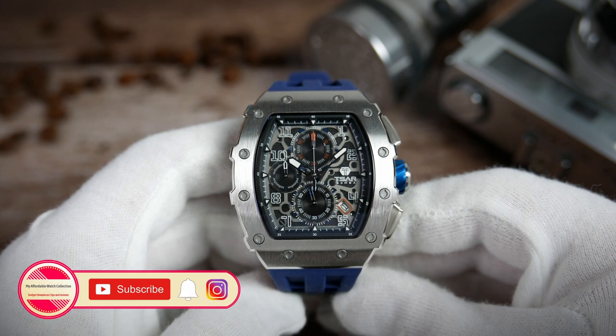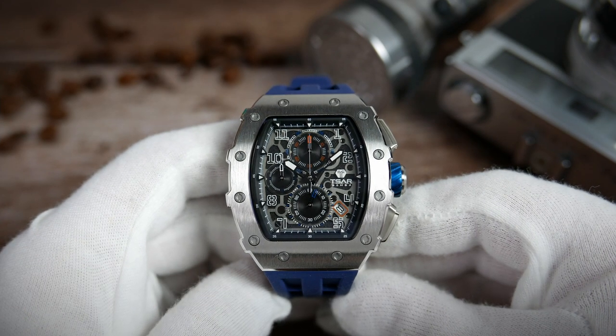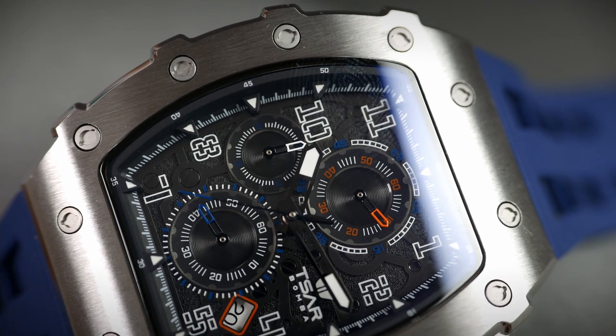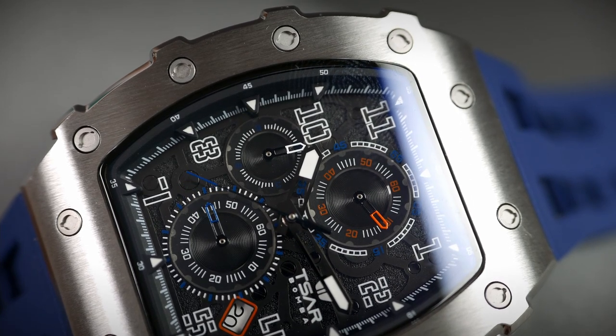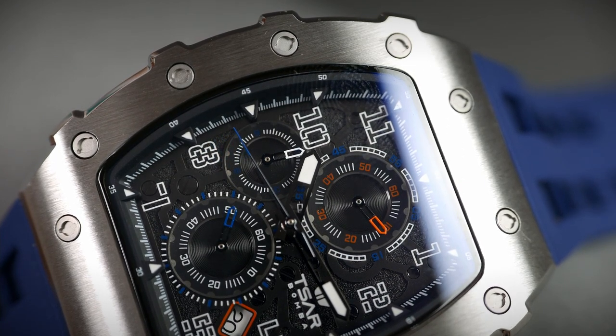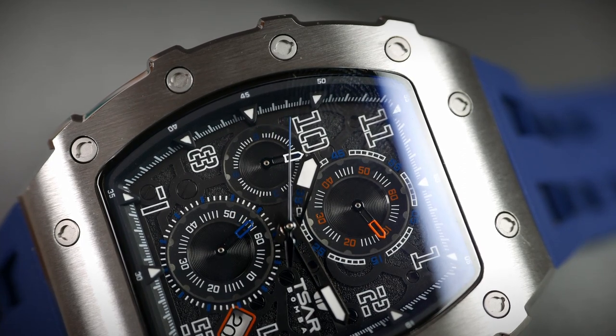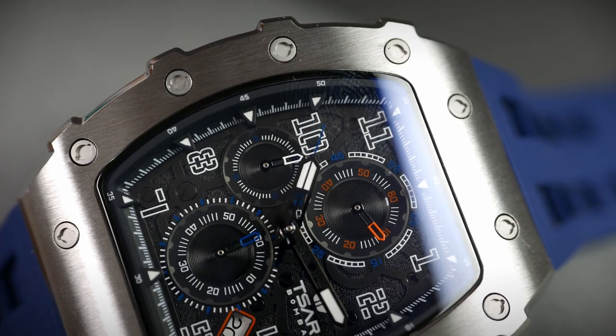The hands are all gunmetal colored, polished, and sword-styled. The main hour and minute hands are skeletonized and filled with lume on their tips. The running seconds hand at the six o'clock sub-dial is skeletonized and colored blue. The small hand at nine o'clock is colored white and the one at twelve o'clock is red. The center chronograph seconds hand has an arrowhead counterbalance and a blue-colored tip. The lume used on the dial and hands is either C1 or C3 SuperLuminova.